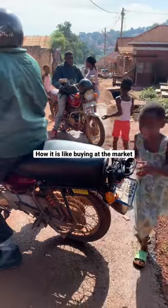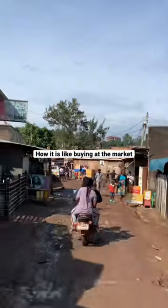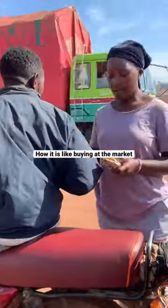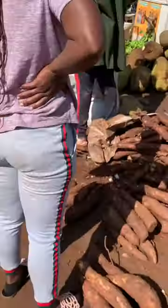Hello family, this is David. I'm going to take you through how we get food for the big family. We use a motorcycle to get to the market, and there we start shopping.